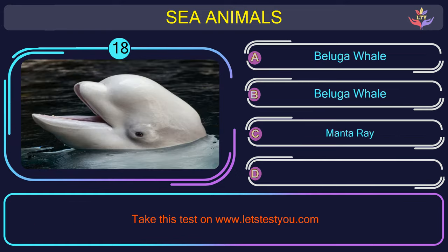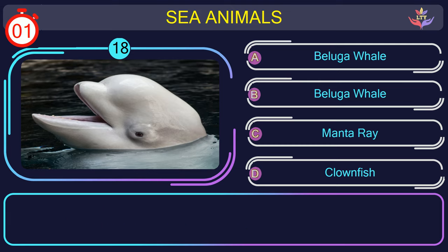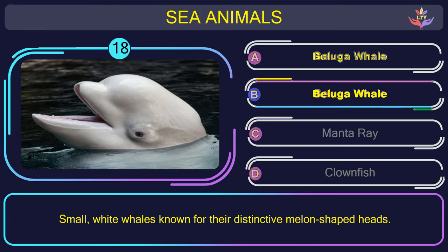Question number 18: can you name the sea animal you see in this picture? The correct answer is option B. Beluga whale — small, white whales known for their distinctive melon-shaped heads.